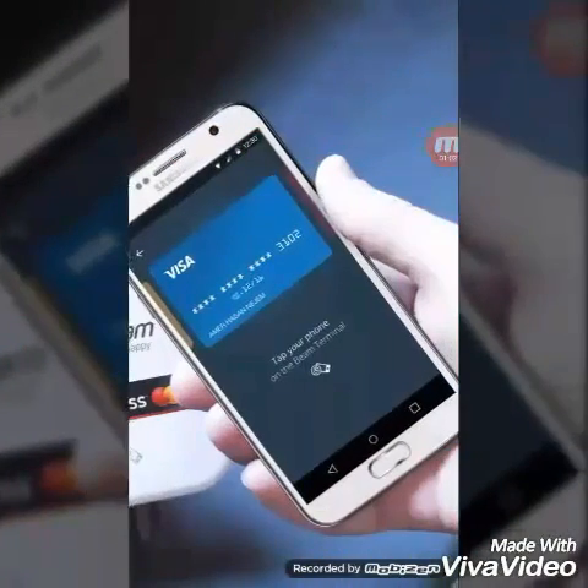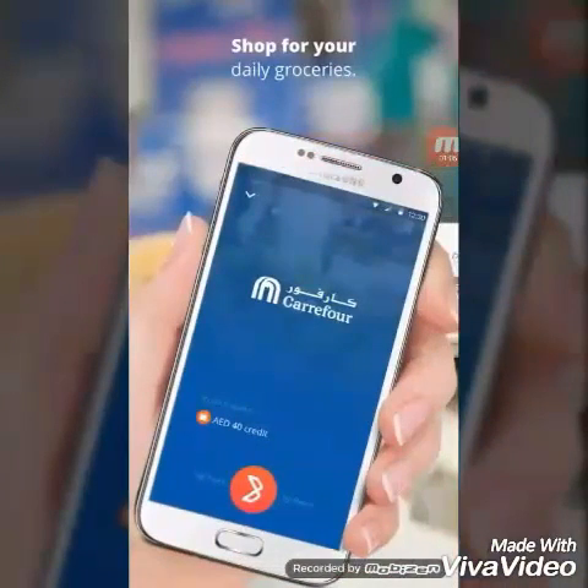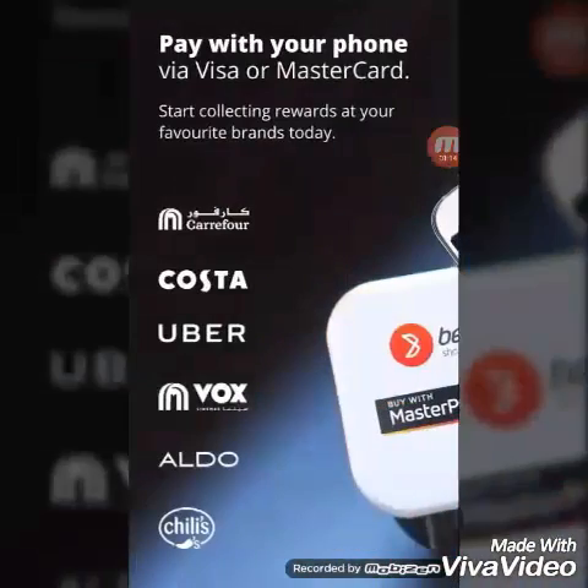This app is available at stores including CoStar, Carrefour, Vox, Aldo, and McDonald's. This is very useful for us to get 10% cashback. This is a great benefit.